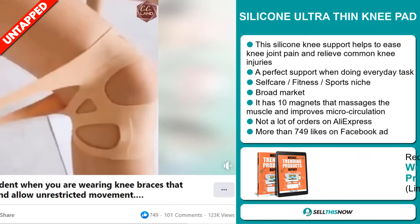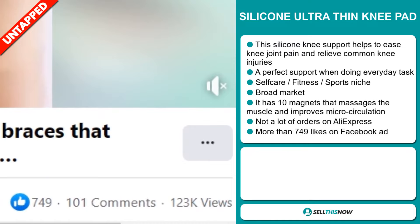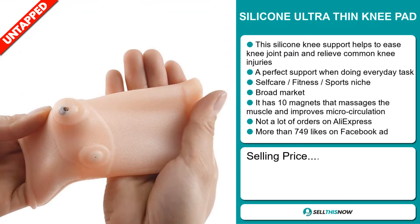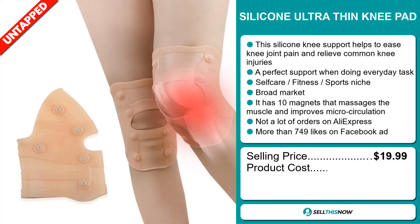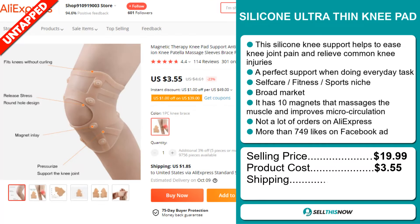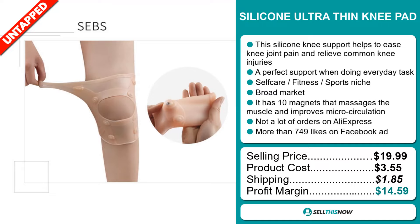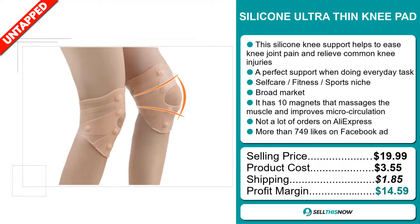The Facebook ad has more than 749 likes. Now the selling price for the Silicon Ultra Thin Knee Pad is just under $20, whereas the product cost is only $3.55. Shipping will set you back $1.85, so you're looking at a good profit margin of $14.59.